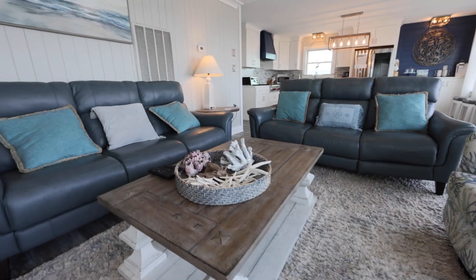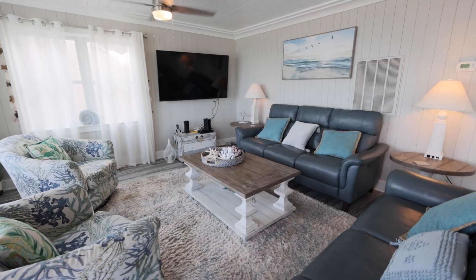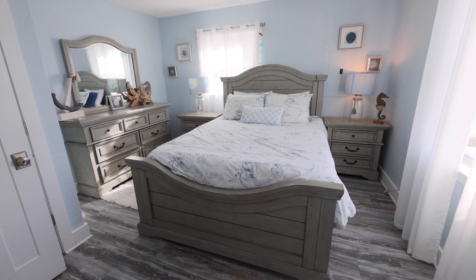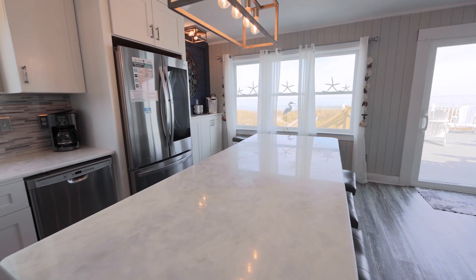Recently remodeled and updated, this bright and open home offers custom caliber living that features four bedrooms and four full bathrooms in near 2,000 square feet.